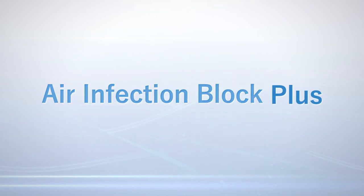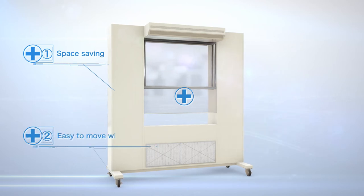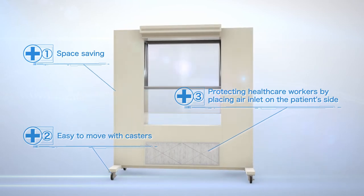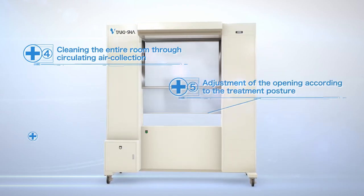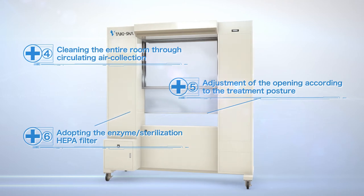Air Infection Block Plus has an additional six functions. These functions can be used by patients and healthcare workers with peace of mind. In addition, we offer extra options according to the usage environment.